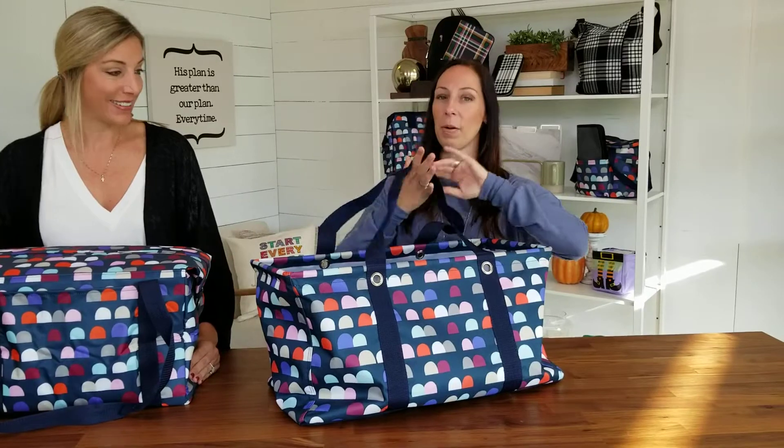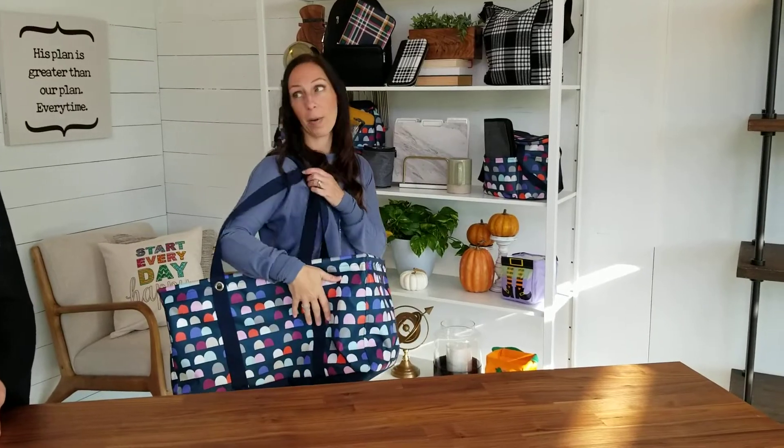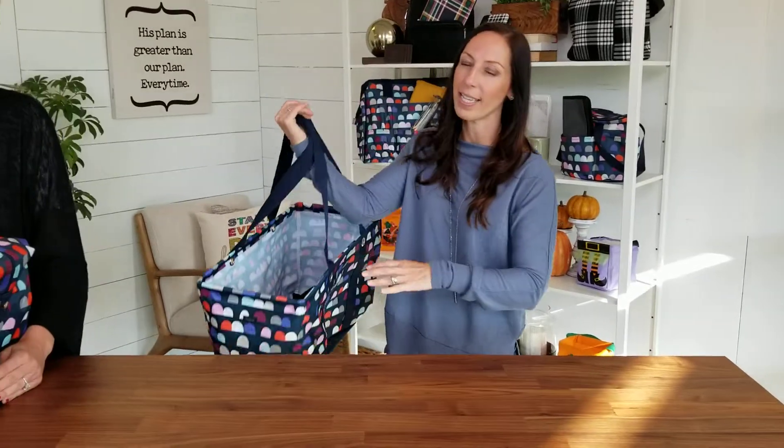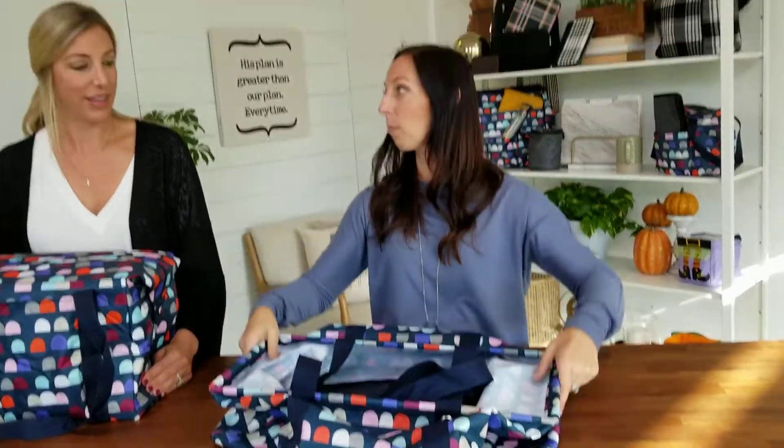This is our number one selling product in history. This is called our Large Utility Tote. You can see it's very large — it has so many uses. And what I love about this is how it smushes flat, so you can stack these up and store them.